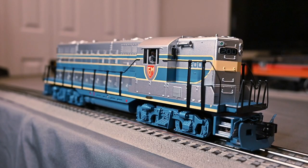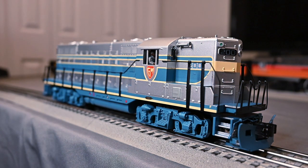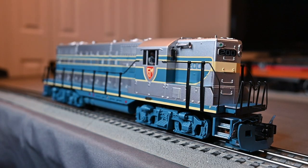Some brief history on the real GP7 by EMD: it was produced from October 1949 to May of 1954, and over 2,700 units were built, including five cabless B units which were for the Santa Fe Railroad. The GP7 was EMD's answer against Baldwin, Fairbanks-Morse, and American Locomotive Company, or ALCO for short, in the road switching market. Its reliability and well-built status pushed EMD in locomotive sales for years to come.